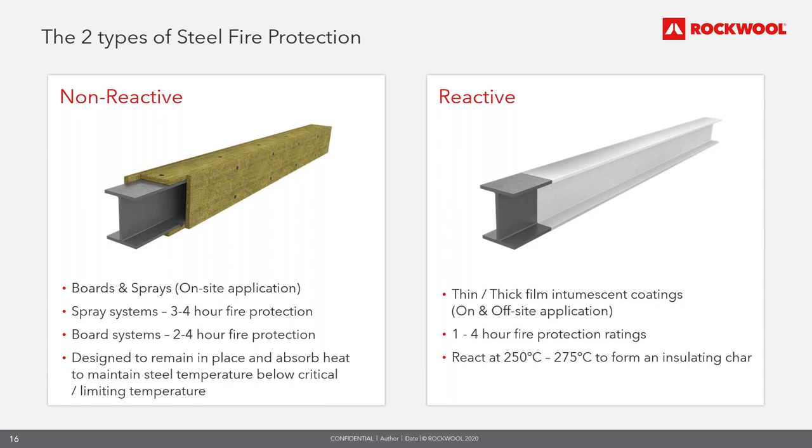These systems can be designed for internal or external use in exposed environments and can tolerate hydrocarbon as well as cellulosic fires. Board systems are generally used to box in sections and are used internally — they may be used in sheltered external applications or would need to be overclad for weather protection. They are meant to remain in place without changing structure for the fire period and absorb heat to maintain the steel temperature below the critical temperature. Reactive fire protection consists of intumescent coatings — paint-like materials which are inert at low temperatures but provide insulation through a complex chemical reaction at temperatures typically around 250–275°C, swelling to provide an expanded layer of low-conductivity char.